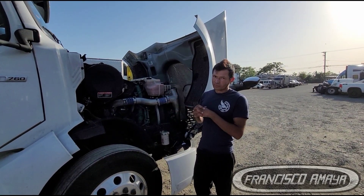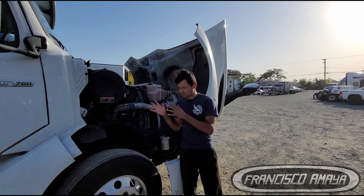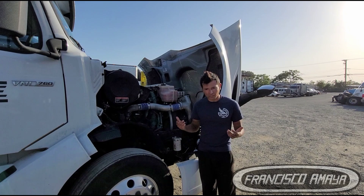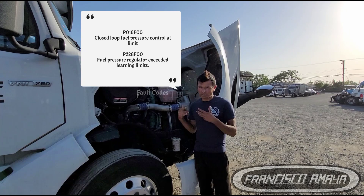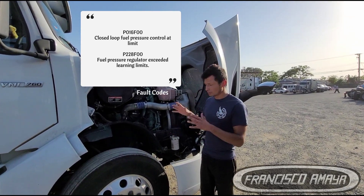What I have here is a Volvo D13 on a BNL 760 chassis, 2019 model year. The truck was running fine but suddenly was losing power and the check engine light was on. The fault codes visible on the screen are the ones that were active, and these faults are referring to a problem with the fuel system.